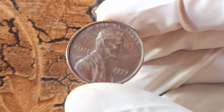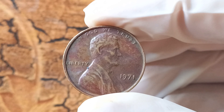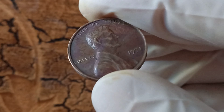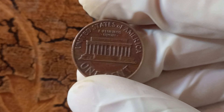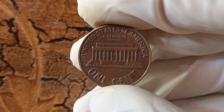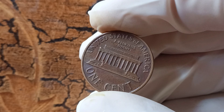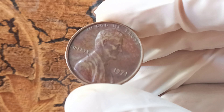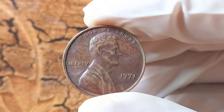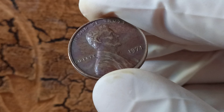We are diving into the world of numismatics to talk about a very special and rare coin: the 1971 no Lincoln penny. You may be wondering what makes this coin so valuable. Stay tuned as we uncover the story behind this hidden gem and why it's worth a staggering $1.5 million. Let's go back in time to 1971, a pivotal year for the US Mint, as they were transitioning from the old copper-nickel composition to the current copper-plated zinc composition. During this transition, a small number of 1971 pennies were mistakenly struck without the traditional D mint mark for Denver. These error coins are known as the 1971 no Lincoln penny.